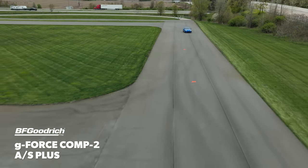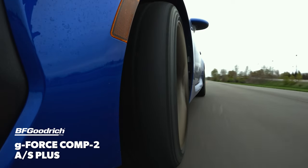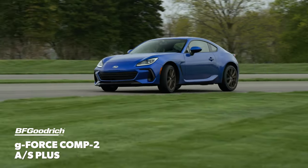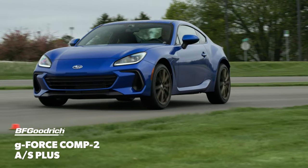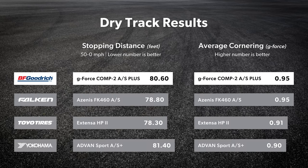Once the track dried off, the GeForce Comp2 AS Plus again found itself at the top of our drivers' subjective evaluation. Just like in the wet, it felt solid and stable, though our team did wish for a little more involvement from the rear axle. Its braking and skid pad results were competitive with the best in the test, and its average laps were just seven-hundredths of a second behind the leader.